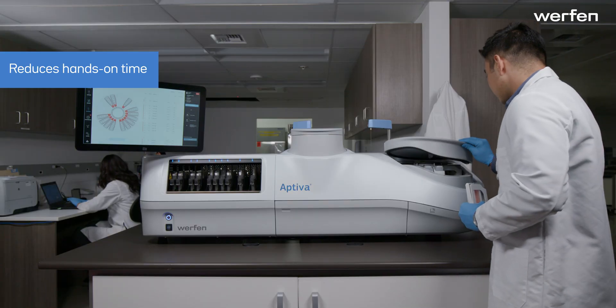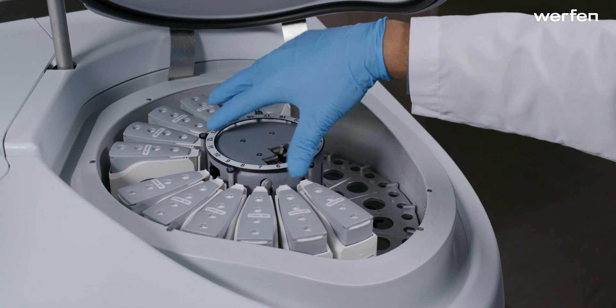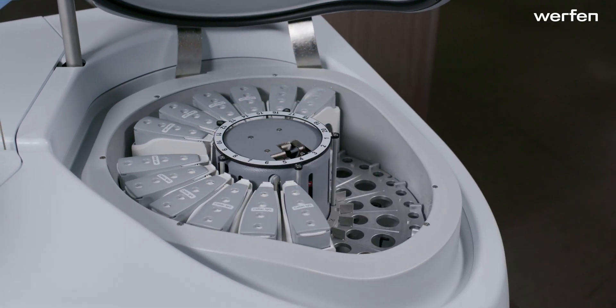Insert the cartridge into an open space in the carousel. The system can hold up to 20 reagent cartridges, enough to accommodate the full Aptiva menu.